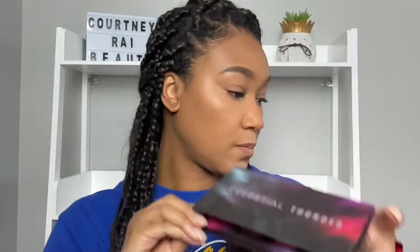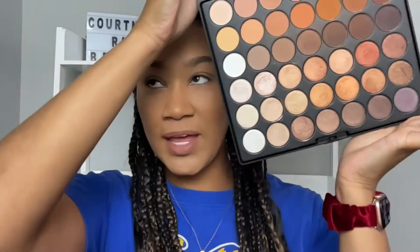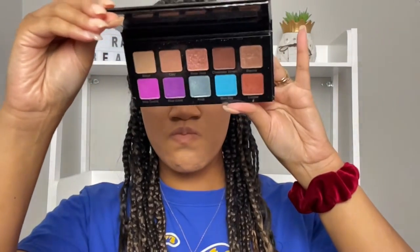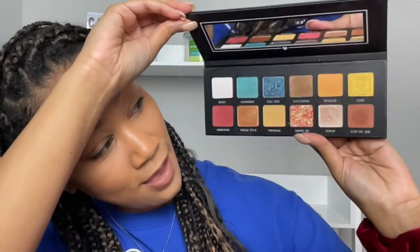She also chose the Morphe 35 XO palette, the BH Cosmetics Ultimate Neutral palette — thank God I got some brown transitions in there. She chose the Violet Voss Essentials 2 palette. And lastly, she chose the BoxyCharm Hello Charmers palette — she saw the glitter in it and was like, 'yeah.' So those are the palettes we are choosing from today.